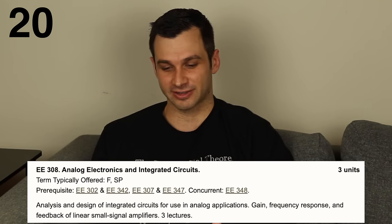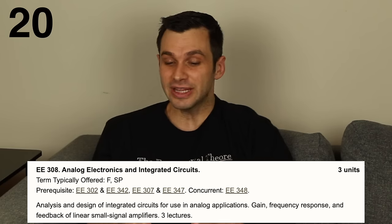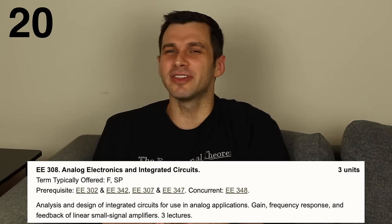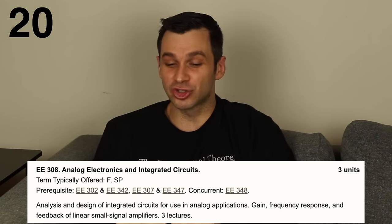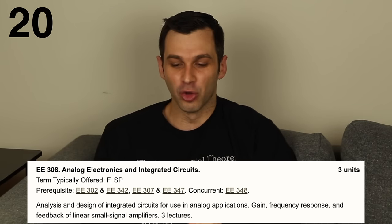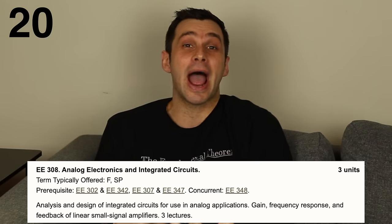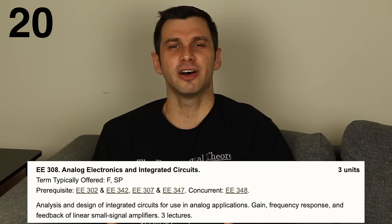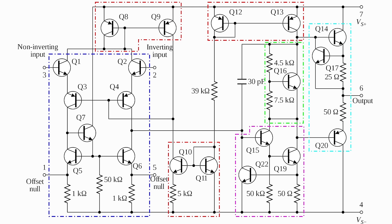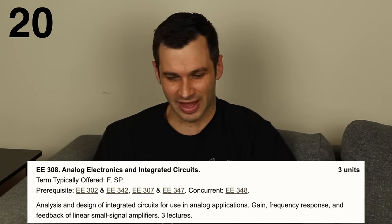In 20th place was analog electronics, the first 300-level class on this list. This was the last of the electronics series I took and my least favorite. I think I should have liked this class more, but I just didn't like the way it was taught. The one thing I remember is learning how an op amp worked — we opened the hood and looked inside, analyzing all the transistors within the circuit. I never really got to the point where I understood what was going on, so I just didn't like the class that much.